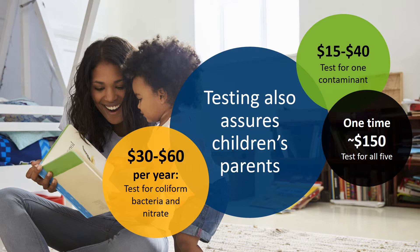Remember that these tests not only protect children in your care, but they also help assure parents that their child has access to safe drinking water while they're in your care.